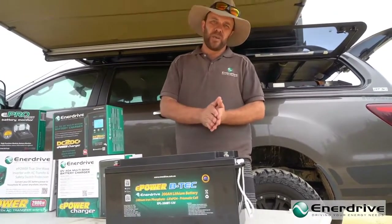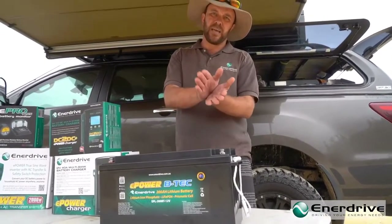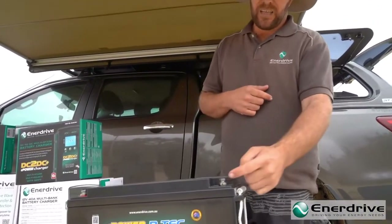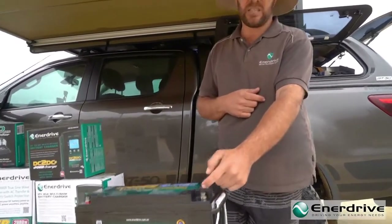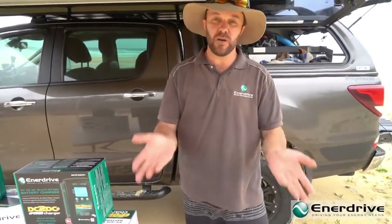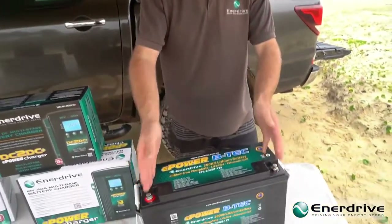It's nothing more than a switch — effectively a switch that switches off or switches on, isolating the connection to this post here. So effectively, if the battery management system switches off, you've got no power at the battery.